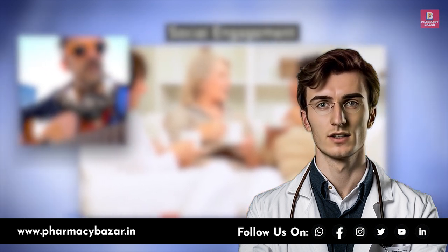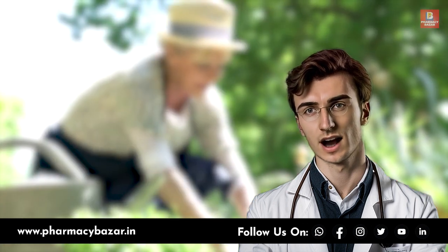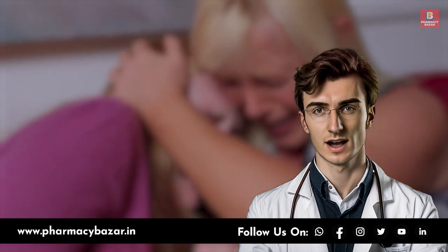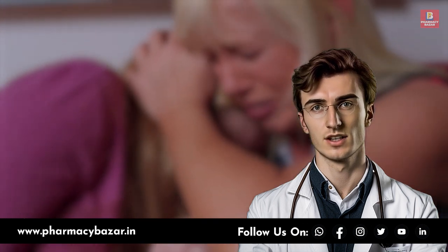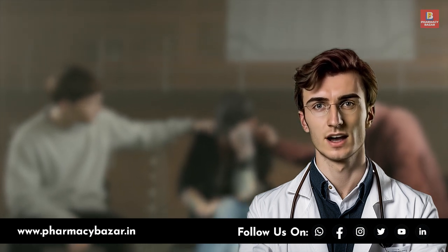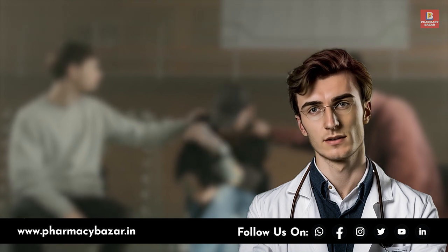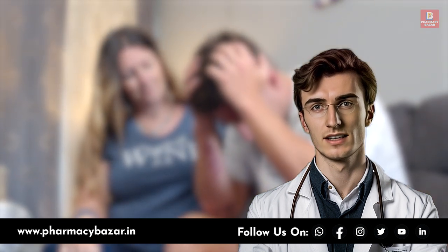Now we will discuss the vital roles and responsibilities of family members in the care and support of dementia patients. Caring for a loved one with dementia can be challenging, but with the right information and support, you can make a significant difference in their quality of life. One of the most critical aspects is providing emotional support and understanding. As a family member, you should be patient and empathetic when communicating with your loved one, acknowledge their feelings and emotions, and offer reassurance and comfort in times of confusion and distress.